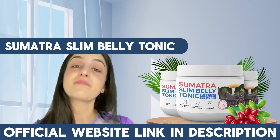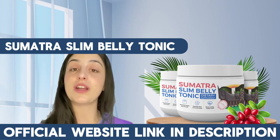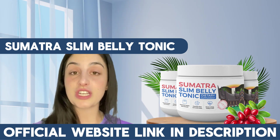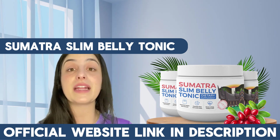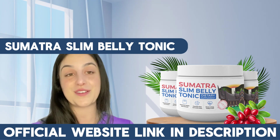Thank you so much for watching. If you want to lose weight, feel beautiful again, feel good about yourself, fit into those jeans again, and be healthy, this supplement can really help you. The link to purchase it is just below in the description of my video. See you around!